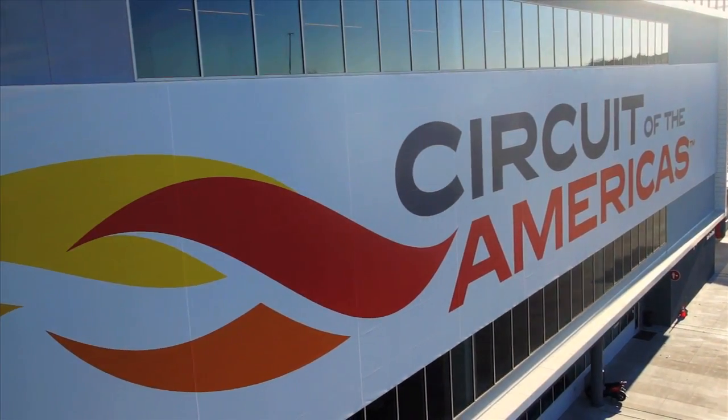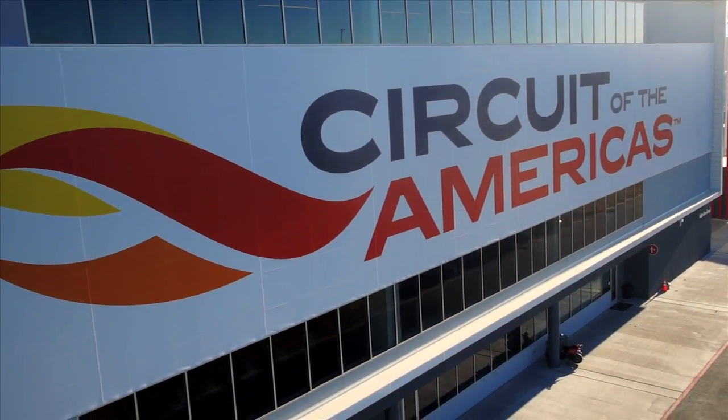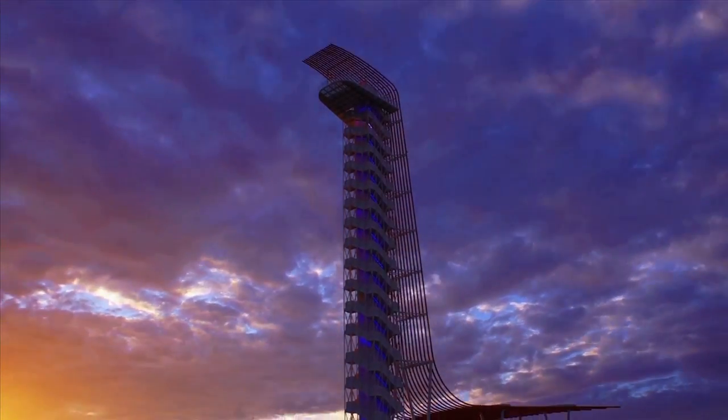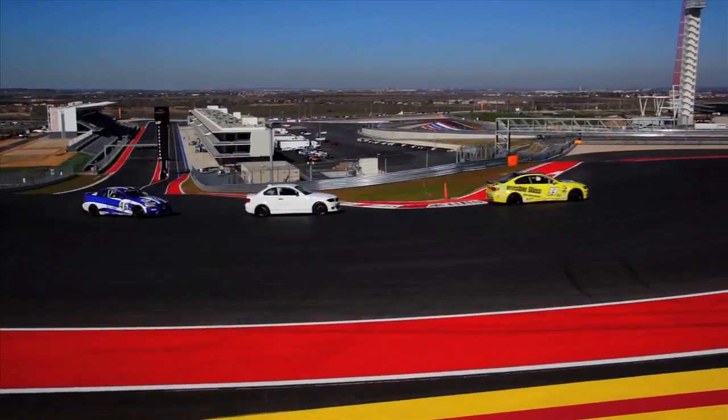For people who haven't been there, when you do go, be ready to have your mind blown. People talk about two, three, four cars wide. Well, I think there's going to be five or six cars wide.